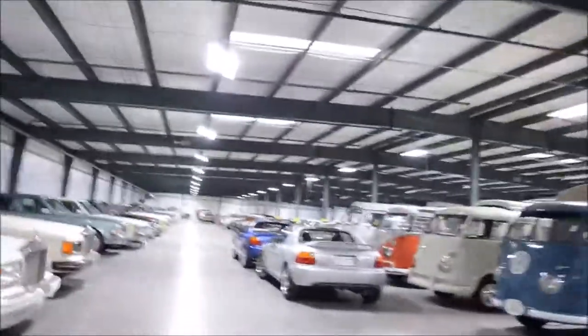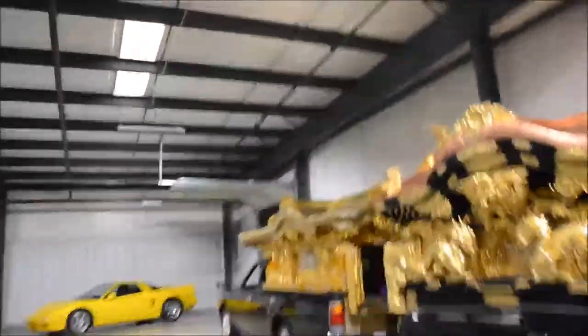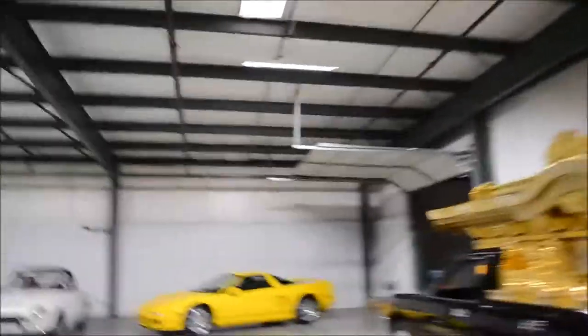This wonderful gentleman that showed me around has said that I may sit in any of these vehicles that I like. So we will sit in the NSX — I always tell everyone to buy one of these.